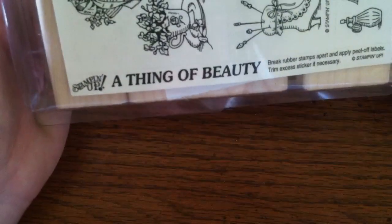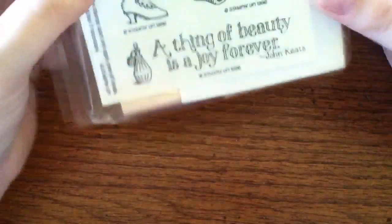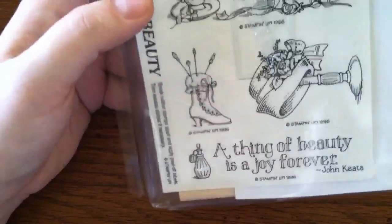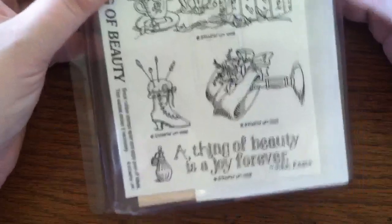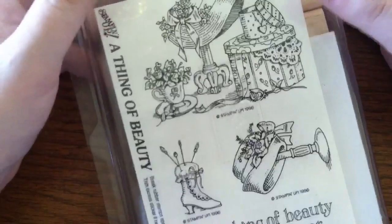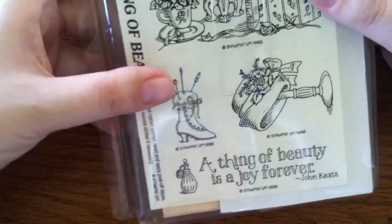This one is called A Thing of Beauty. It is from 1996, it is retired, and it's brand new, never been mounted. I just thought it was really cute and it would be cool for birthday cards and girly cards. I like it a lot, actually. It's not anything that I have — I don't have anything like this — so it's different for me, but it'll be a nice addition and a good challenge piece too.